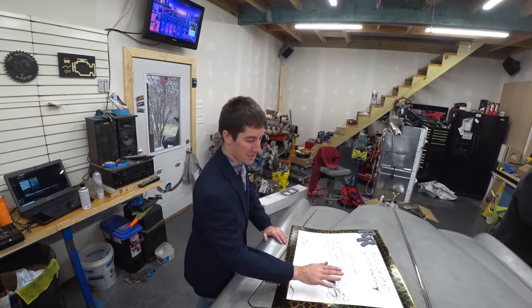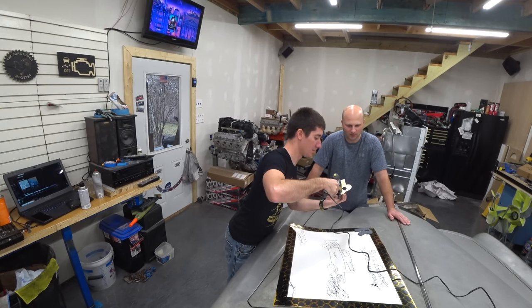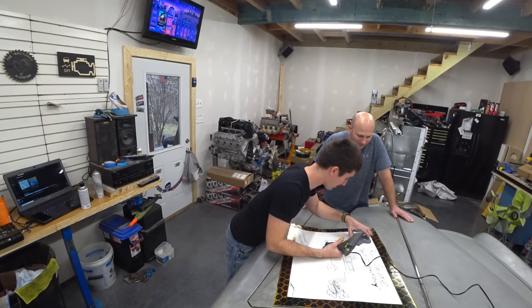Not only do we fix cars in here, we also do crafts. This is how they attach all the factory badges — I can see a little bit squirting out on the side here. So we actually knew how the factory did this the whole time.